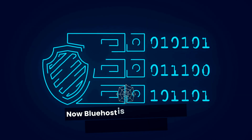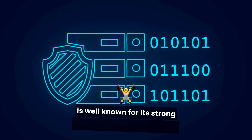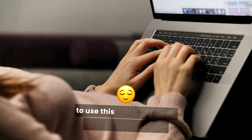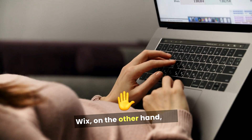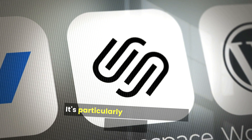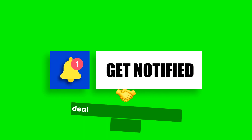Bluehost is primarily a web hosting provider that is well known for its strong integration with WordPress, making it a favorite among bloggers and businesses looking to use this popular content management system. Wix, on the other hand, is a website builder that allows users to create websites through a drag-and-drop interface. It's particularly favored by those who prefer a hands-on approach without needing to deal with coding or technical details.